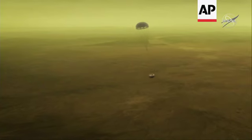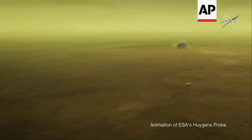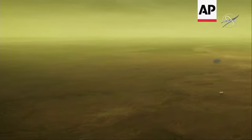The Huygens probe was provided by the European Space Agency, and it was a really tremendous mission. It was delivered by the Cassini spacecraft, and Huygens was the first probe to descend and land on Titan. We're actually going to land Dragonfly near that location, and what Huygens did was tell us what the atmosphere is like, what kind of properties and conditions we can expect.